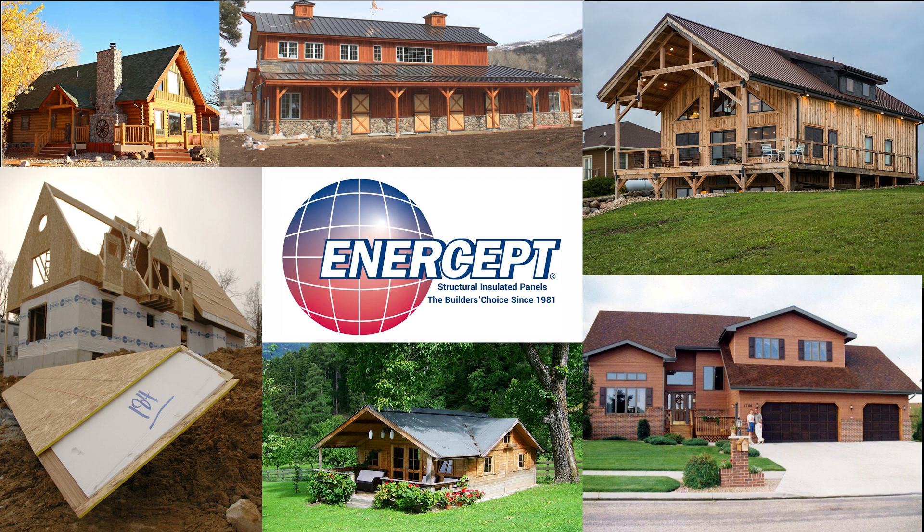The Intercept team and nationwide network of dealers and builders are ready to bring environmentally friendly building solutions to you.